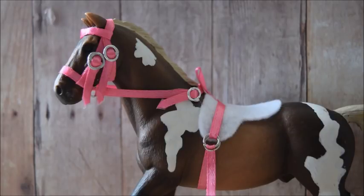When did I start making tack and selling it? I started selling tack in 2016 and I started making tack in 2014.